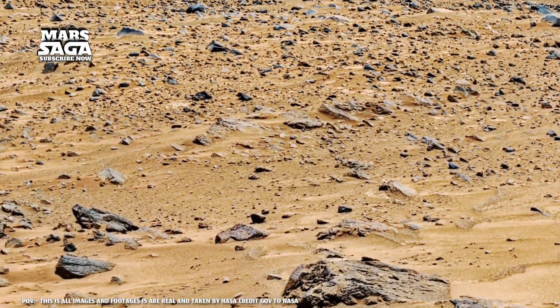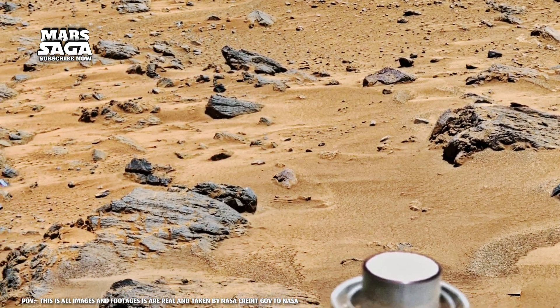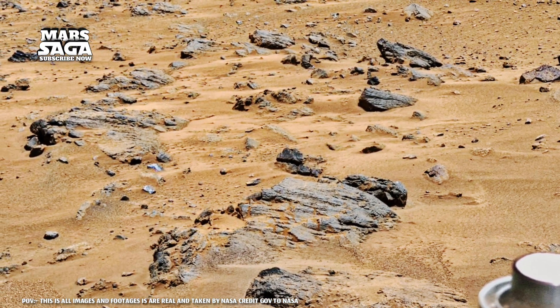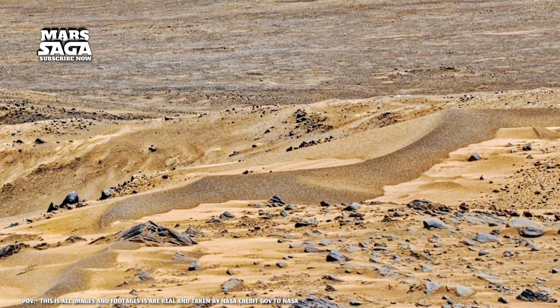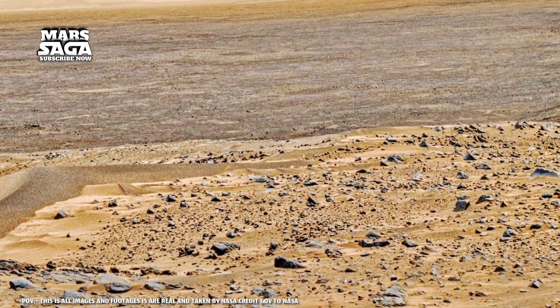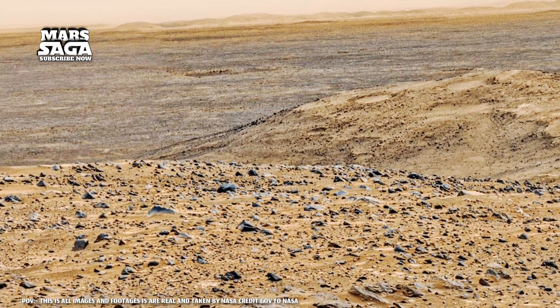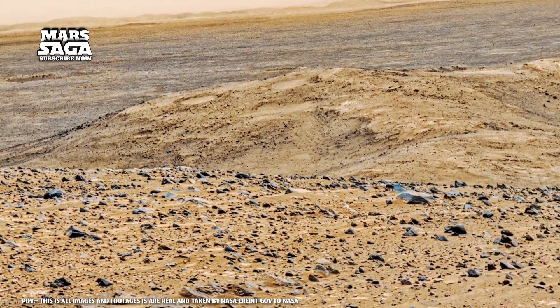What we see is only half the story. Beneath the Martian surface, radar scans reveal frozen water, layered sediments, and ancient channels. ESA's Mars Express and NASA's SHARAD radar have detected ice sheets stretching for hundreds of kilometers — silent oceans trapped in time. And where ice is preserved, life may be too.